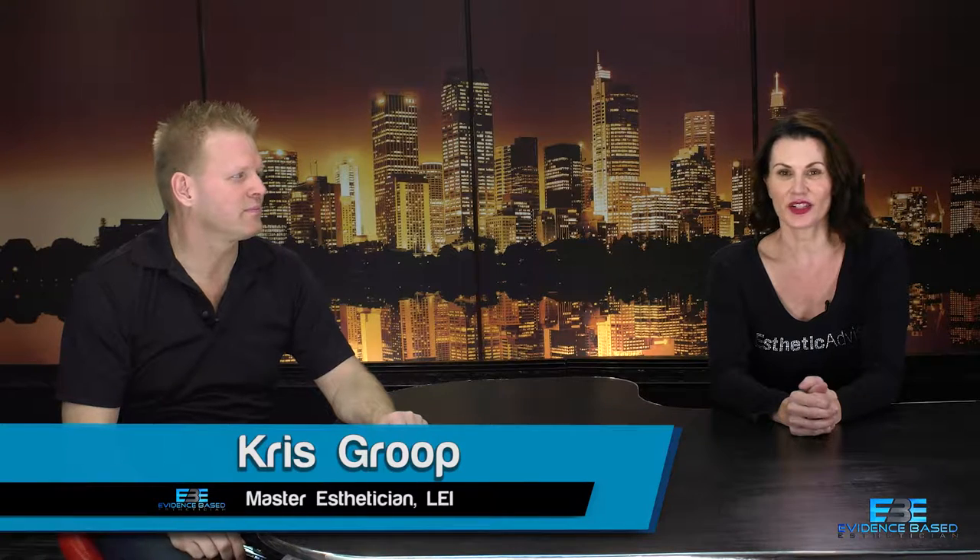Hi, I'm Chris Group and this is the Evidence-Based Esthetician. We are talking with Dr. Larry Group today about melasma. There's been some really interesting recent research on using microneedling with melasma. I do it in my own practice and have for years, but we wanted to share it because some people don't realize that microneedling can be used to possibly help with this condition.